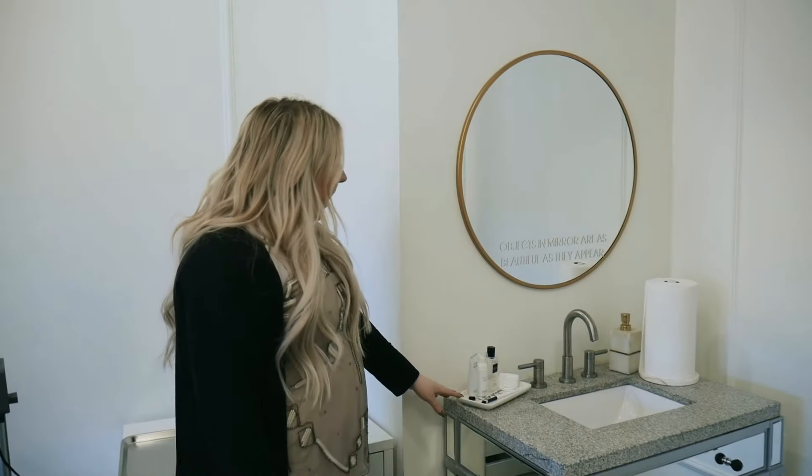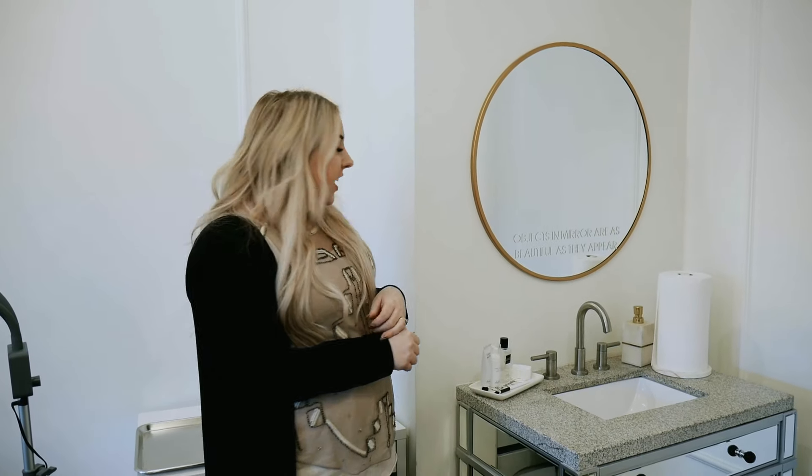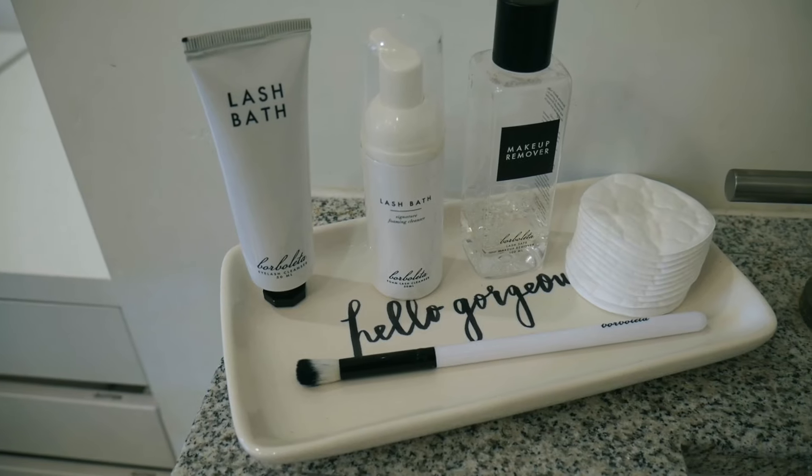We have our Borboleta lash cleansing station over here. If our clients are coming straight from work and they don't have a chance to cleanse their lashes yet, they can come over here and use lash bath, makeup remover, and all these products before we start doing their lashes.